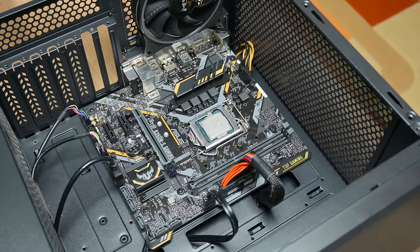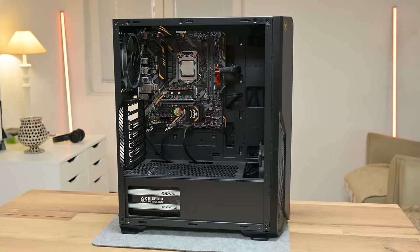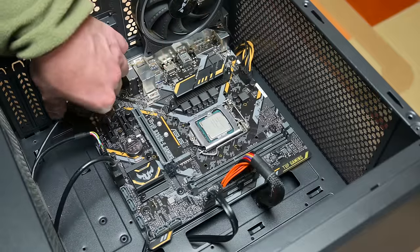This computer already has a few components: a nice PC case, motherboard, power supply, and CPU. But missing are a cooling fan, SSD, graphics card, RAM, and maybe a few more things.